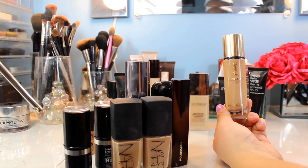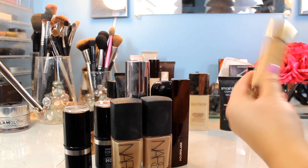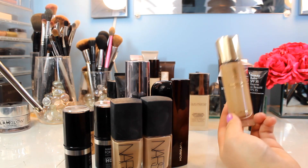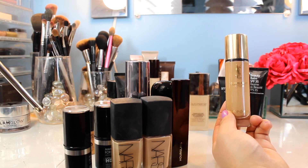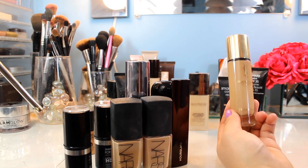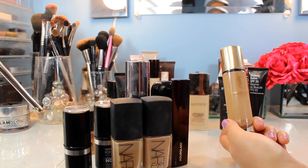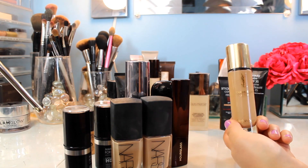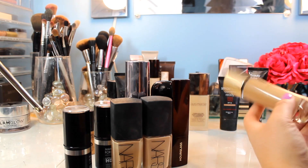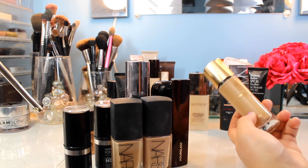Next I've got the YSL Touche Éclat Foundation. You get 30 mils of product — very standard. I'm about halfway through. I wasn't expecting to love this as much as I do. The packaging is gorgeous — a heavy bottle with a gold lid — and it has a pump, which I really appreciate. The product itself is a really pretty medium coverage foundation that I think works on most people. It's not matte, not too dewy — right in the middle and looks really nice on the skin. I wear it in BD40, which is perfect for me.